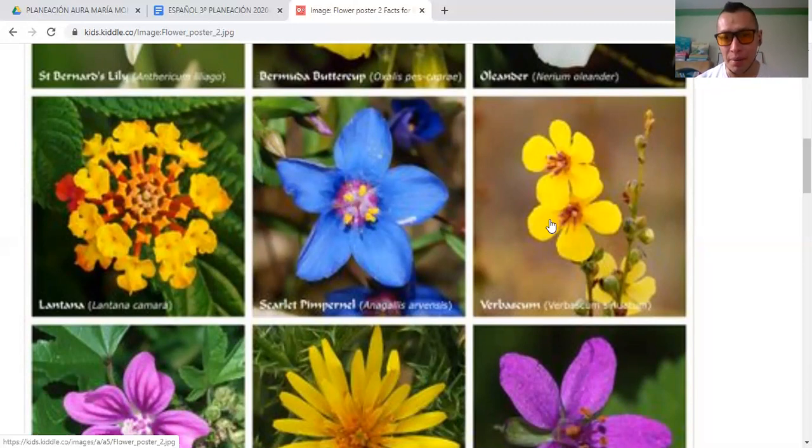This one is the Berbescum. It's a yellow flower — an amazing one with this really strong color. You see the colors are really strong, yellow.